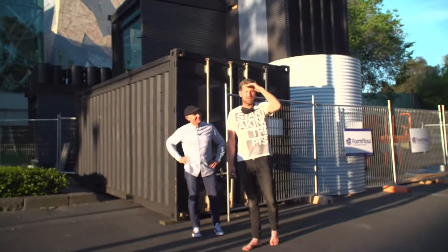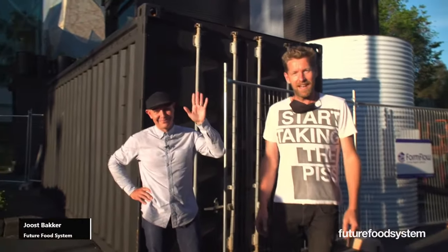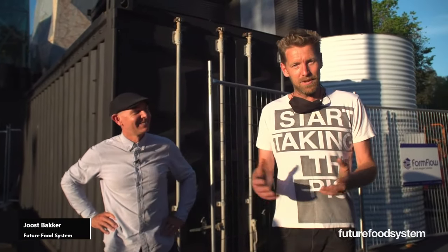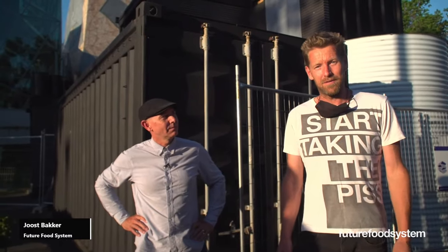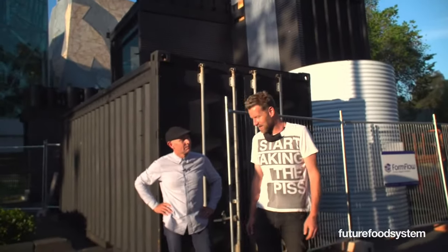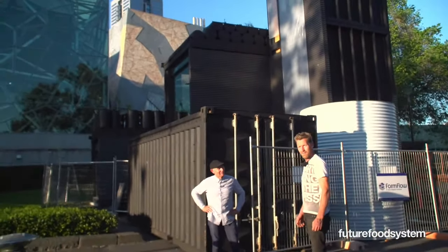Welcome to our first Future Food System live stream. I'm really excited to have Jeremy here, who's a real architect. We acknowledge the traditional owners of this land for letting us build this house on their sacred land. Here we are — it's the Greenhouse Mark Five — and we're going to take you through all the different elements that have made this building what it is today.